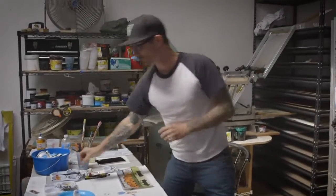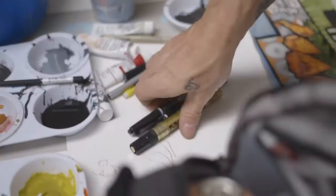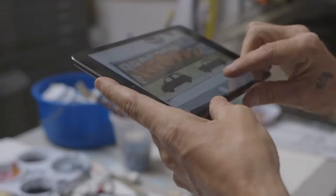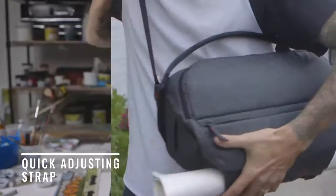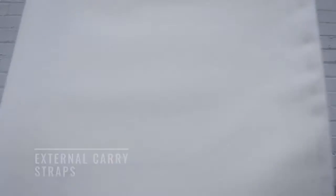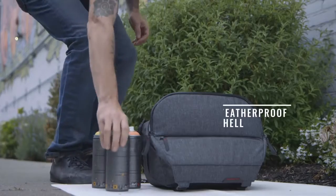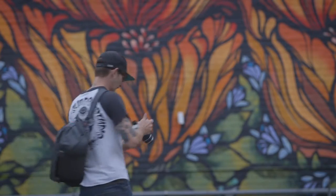And then there's the Everyday Sling — a bag for those who pack light and move quickly. Who need expandability in a pinch, smart organization, lightning fast access, and convenient external carry. The Everyday Sling is low profile and ultra portable — the ideal companion for your active lifestyle.